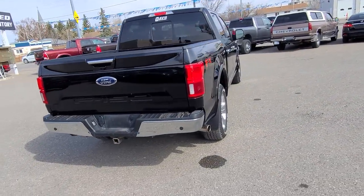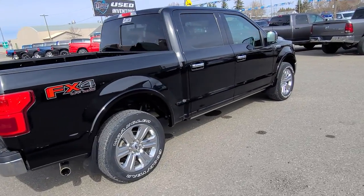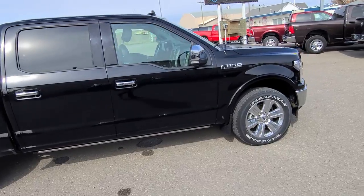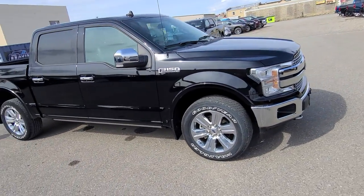Heated and cooled seats up front, heated steering wheel and remote start, power assist liftgate, dual pane panoramic sunroof, heated second row, navigation, 360 view camera, power running boards and more.